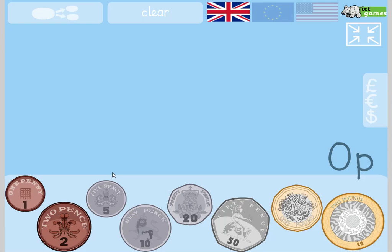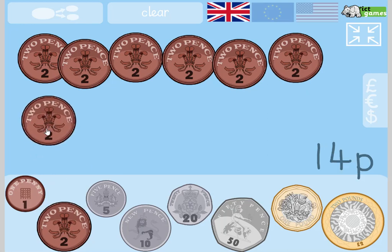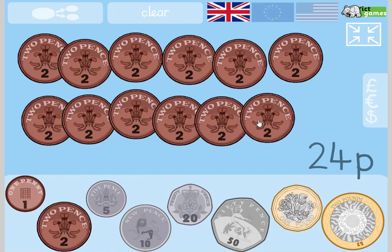Okay, good job. Put the coins down to one side. Right, we're going to start with some counting. Join in with me. 2, 4, 6, 8, 10, 12, 14, 16, 18, 20, 22, 24. 24p. You can see the value of the coins is shown here as well.